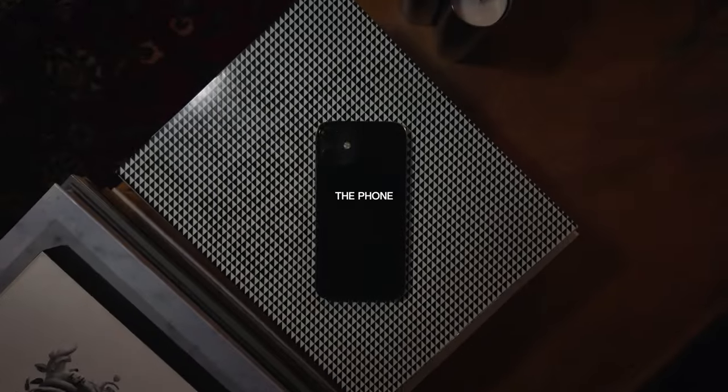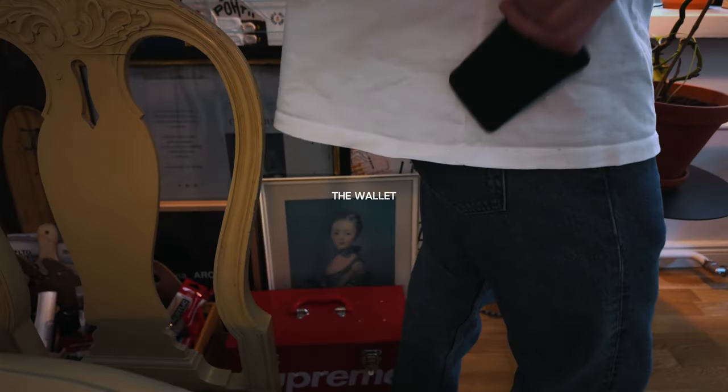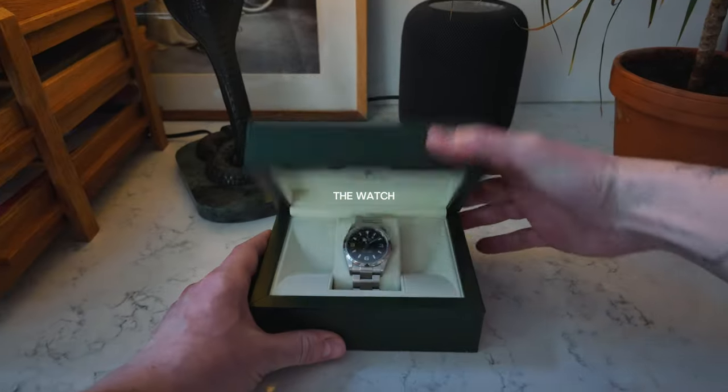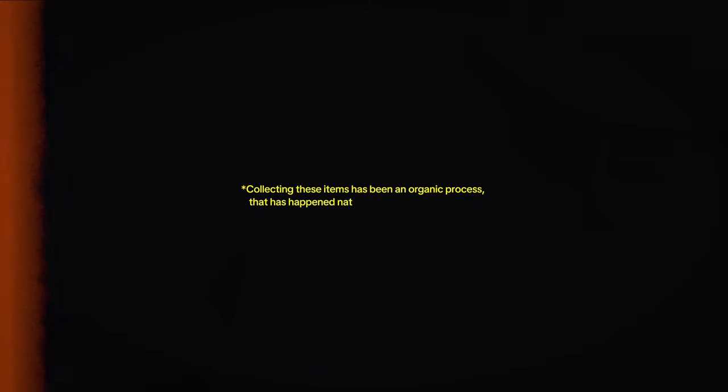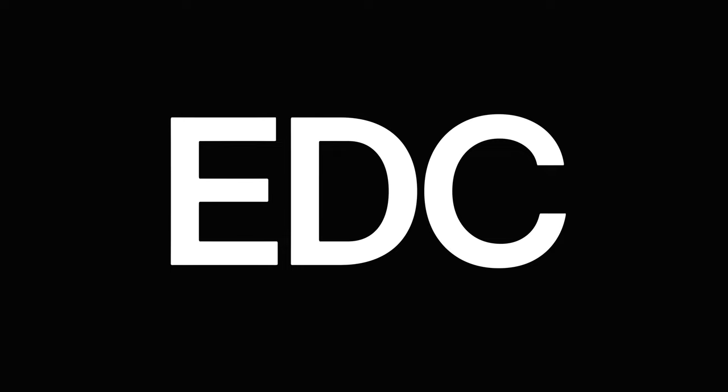These are my 10 essential everyday carry objects. To give a little context, I'm a professional designer slash photographer. Collecting these items has been an organic process that has happened naturally over the last 10 years. I've added chapter marks to every object, so feel free to jump around. Now let's start with an easy one and save the best for last.